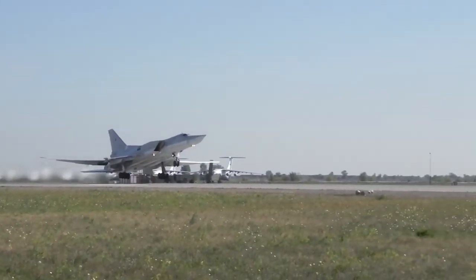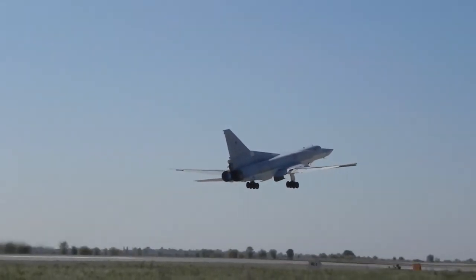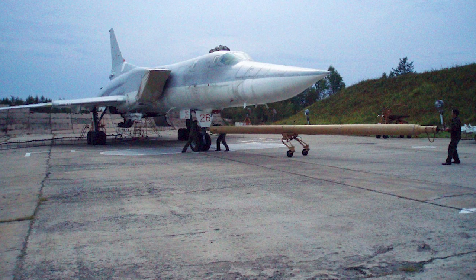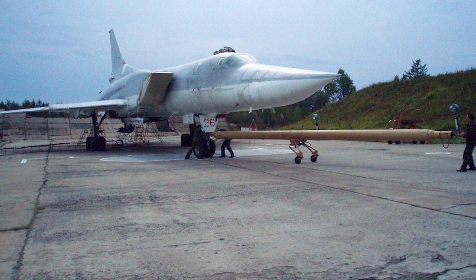The Tupolev Tu-22M is a supersonic, variable-sweep wing, long-range strategic and maritime strike bomber. It was developed in the 1960s and remains in service in the Russian Air Force.